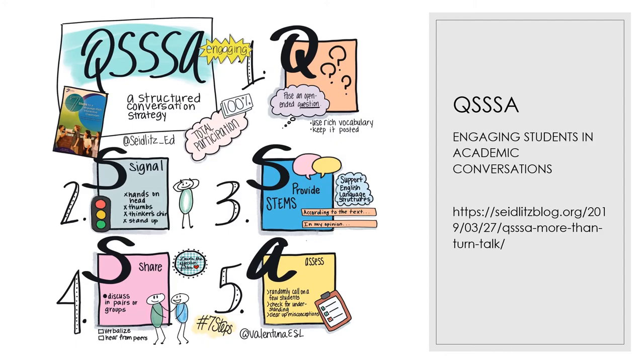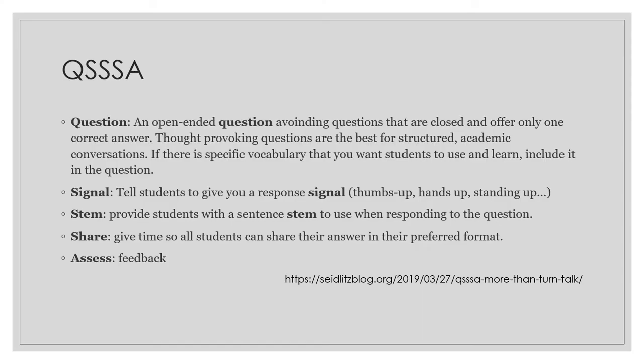What do we do in each step of the QSSSA strategy with our language learners? I invite you to try it in your next class. The first thing is to provoke students with a question — ideally an open-ended, essential question. I invite you to look at my sessions called 'Essential Questions,' which propose ideas for asking questions that lead somewhere for our students. Those questions should be thought-provoking, lead to the topic being taught, and can have specific vocabulary integrated that students will need to know.